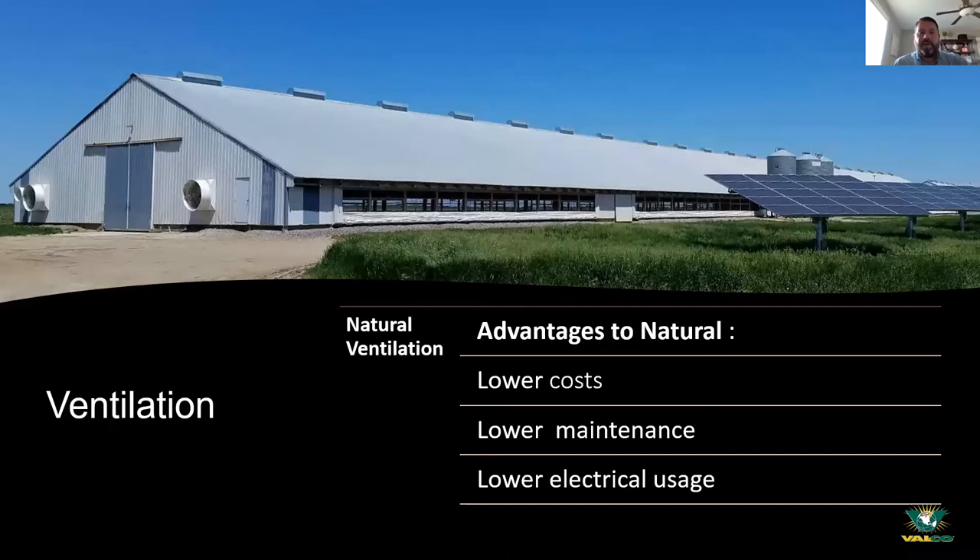To have great air quality, you need good ventilation. There are a couple of different methods: natural ventilation and power ventilation. Natural ventilation can be used during cooler times of the year — fall, spring, or early morning in the northern US. One of the positives of natural ventilation is it's cheaper to operate because you aren't running fans.